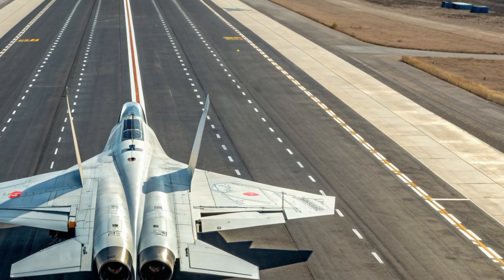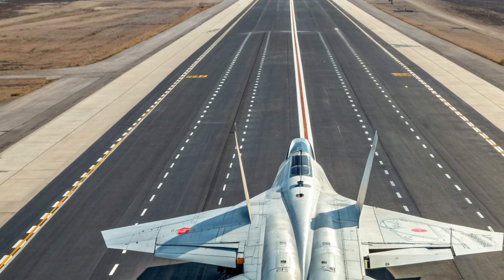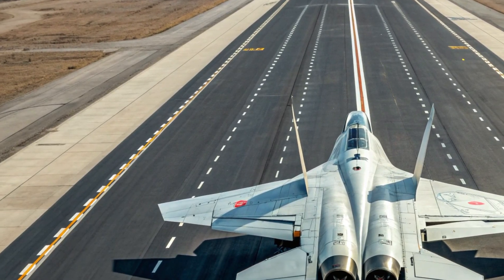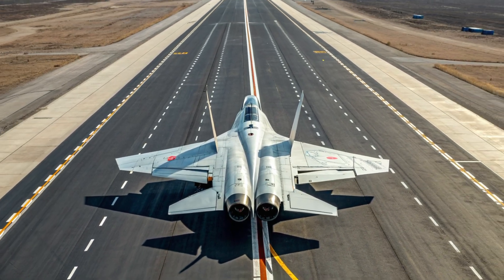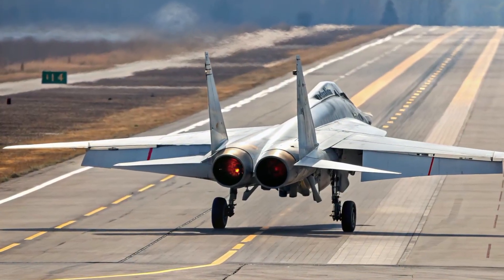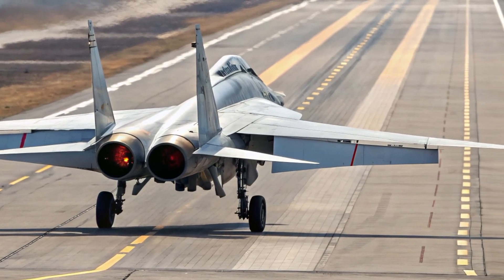The weapons package will likely include next-generation long-range air-to-air missiles, hypersonic interceptors, and possibly energy-based or directed energy systems once those technologies mature. Every part of its performance profile is engineered around reaction speed, altitude advantage, and interception dominance.